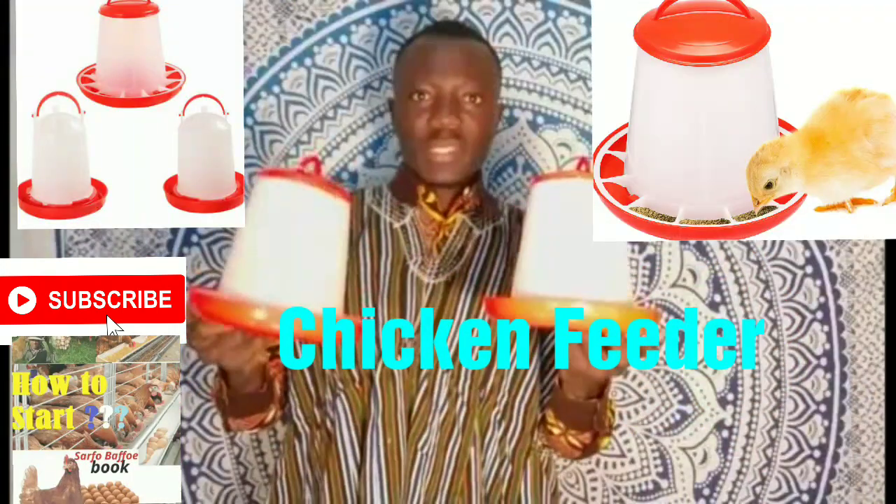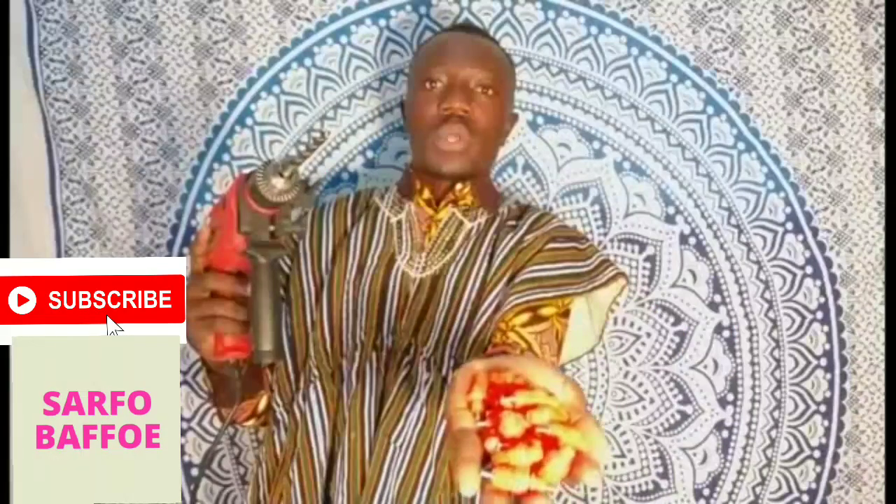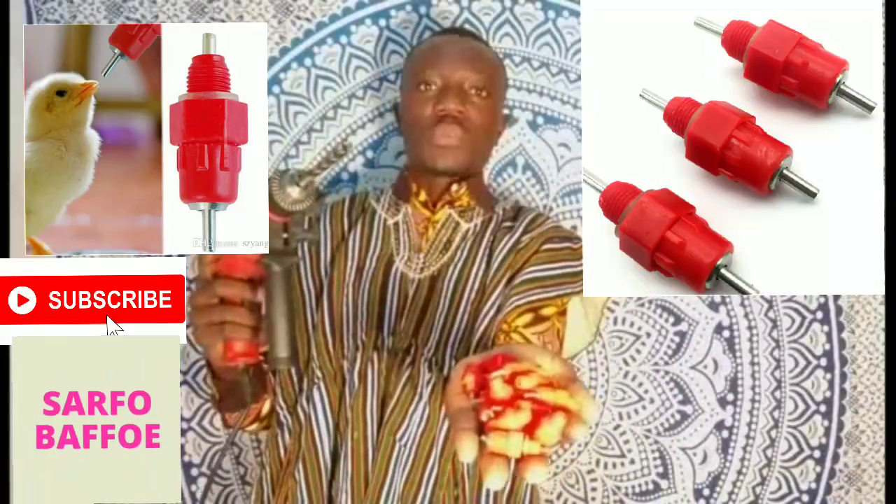The first on the list is chicken feeder. The next on the list is chicken nipple drinker.